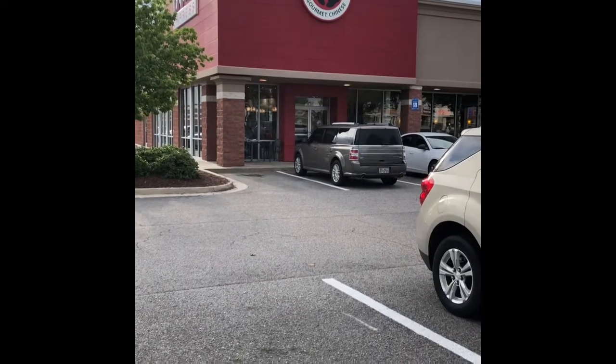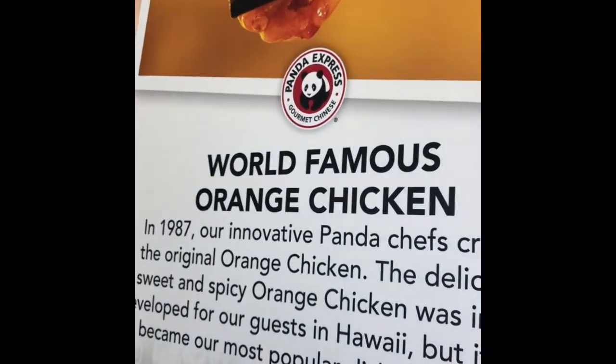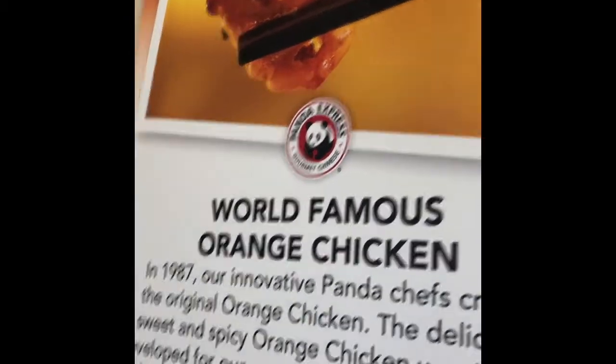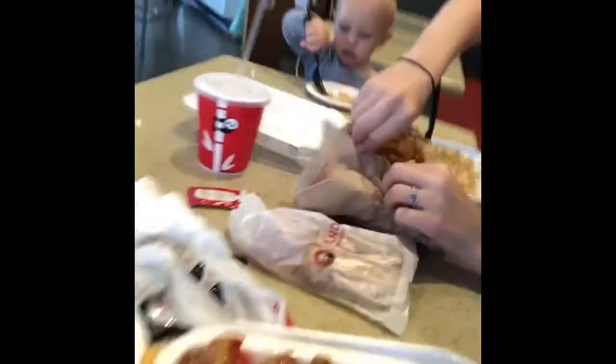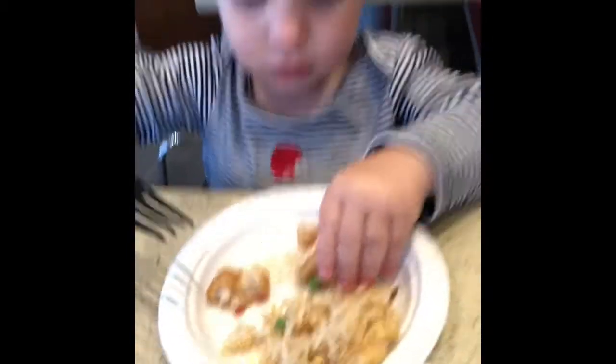Dinner time! So we're standing in line and Taylor says, oh that looks good. I said, yeah that's orange chicken. She said, it might be sweet and sour chicken. We finally got our food - honey walnut shrimp and sweet fire chicken. We finally got spring rolls. Heck yeah, I love those spring rolls.